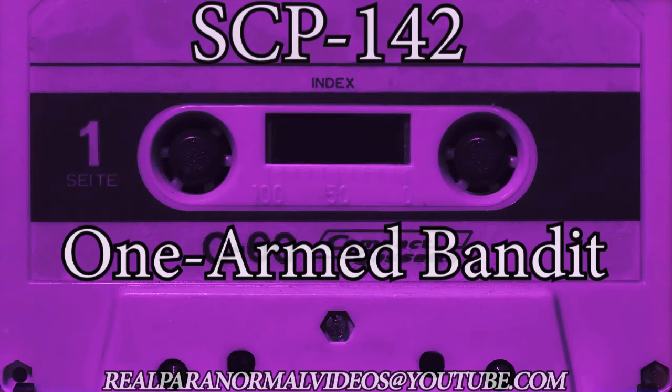Item Number: SCP-142. Name: One-Armed Bandit. Object Class: Safe.